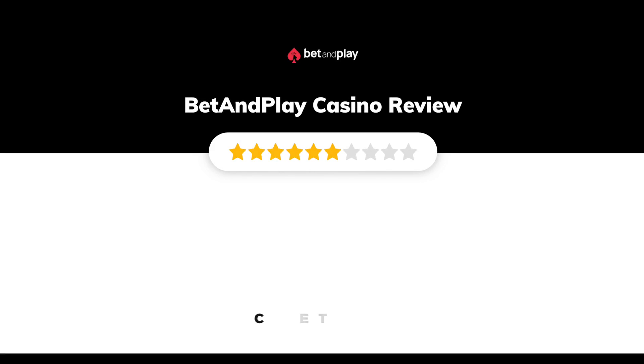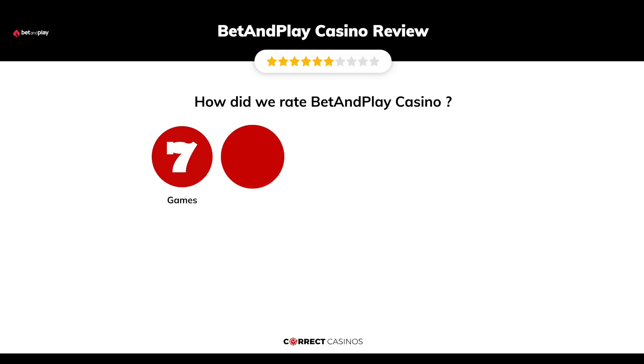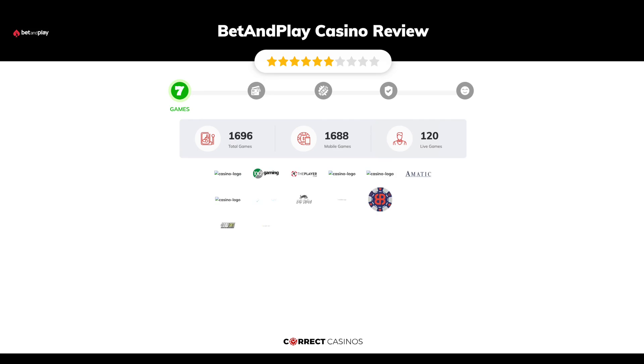Bet and Play Casino review by Correct Casinos. We have based this review and rated Bet and Play Casino based on several criteria: games, payment methods, bonuses, licensing, and customer support.